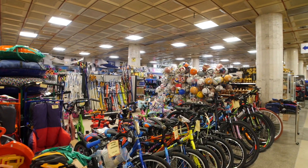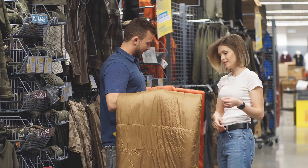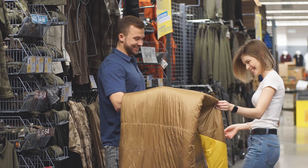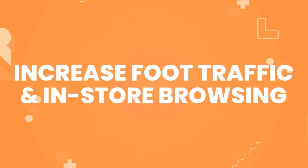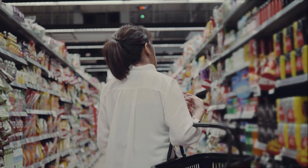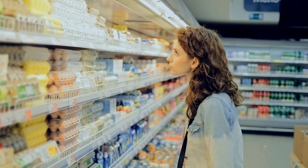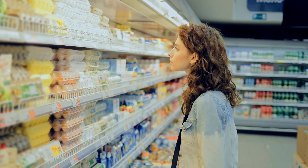They are more likely to return to your store for refills and recommend your business to others, leading to increased foot traffic and sales. Increased foot traffic and in-store browsing: placing the filled exchangeable £1 cylinders towards the back of your store, similar to essential items like milk and eggs, encourages customers to explore your entire store.